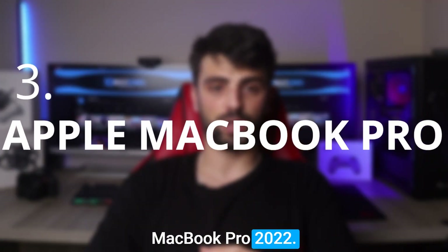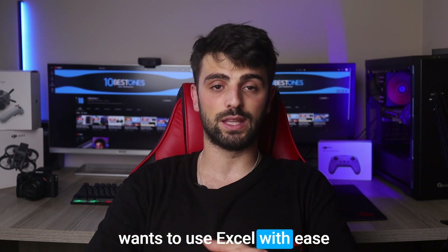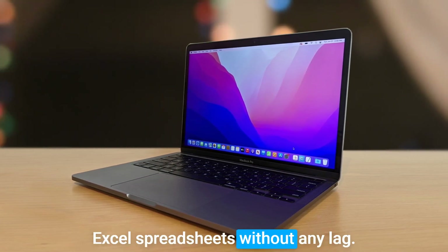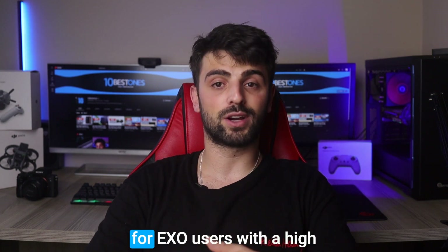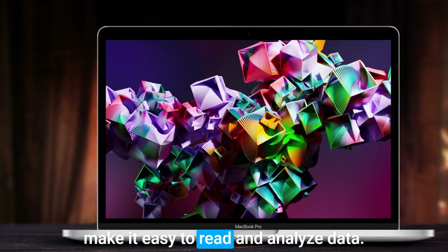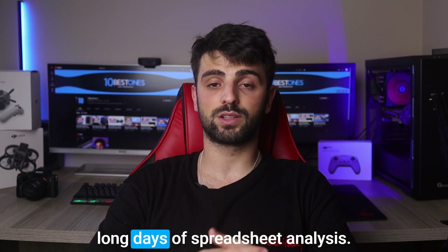Number 3: Apple MacBook Pro 2022. The 2022 Apple MacBook Air with its M2 chip is an excellent choice for anyone who wants to use Excel with ease. With its powerful M2 chip, it's one of the fastest laptops in its class and can easily handle multiple Excel spreadsheets without any lag. The MacBook Air's Retina display, with a high resolution of 2560x1600, provides crisp and clear visuals that make it easy to read and analyze data. The laptop's keyboard is also comfortable to type on for extended periods, making it perfect for long days of spreadsheet analysis.